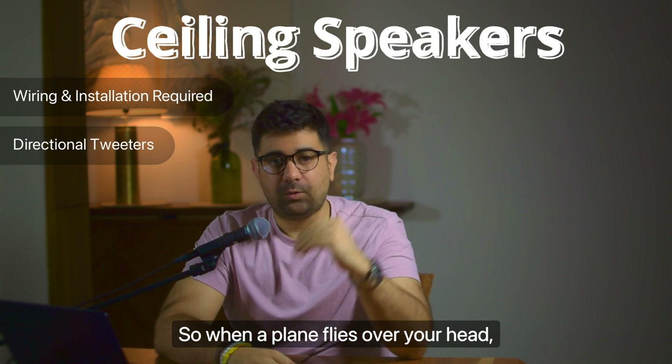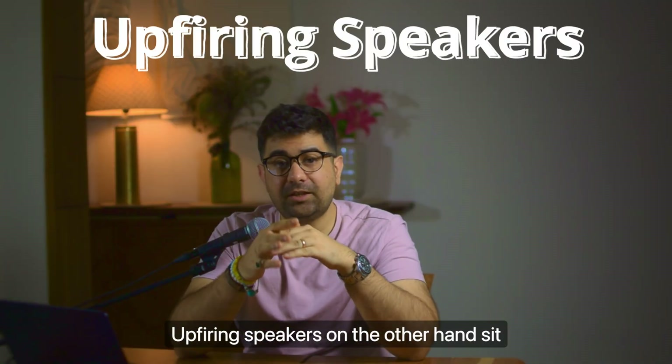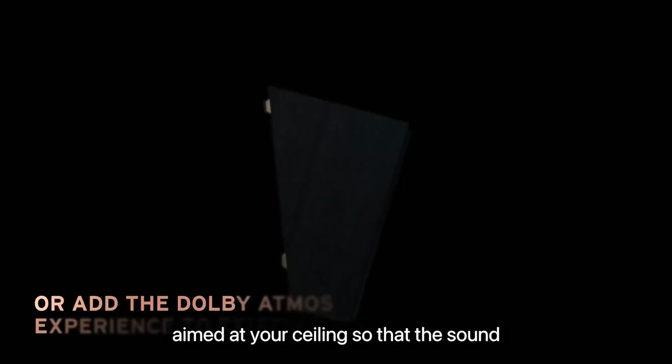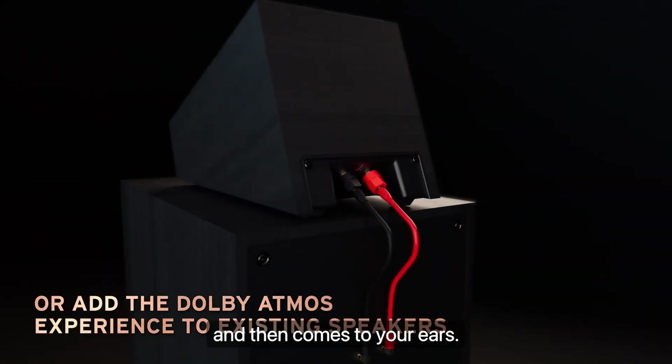So when a plane flies over your head, you'll actually feel that. Up-firing speakers, on the other hand, sit on your existing system. They basically have a speaker aimed at your ceiling so that the sound is reflected off your ceiling and then comes to your ears.